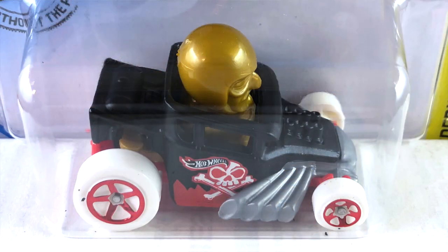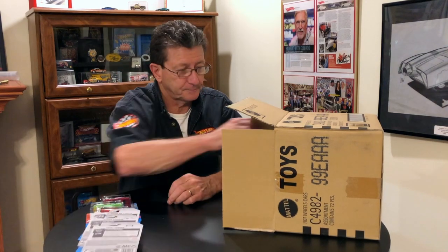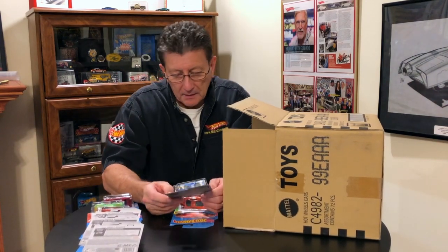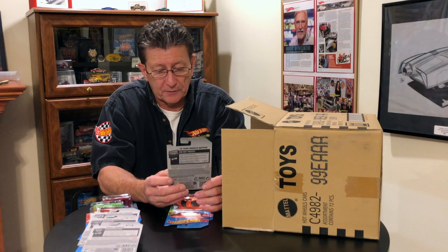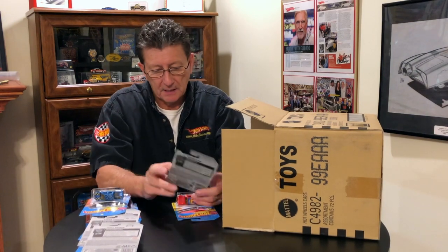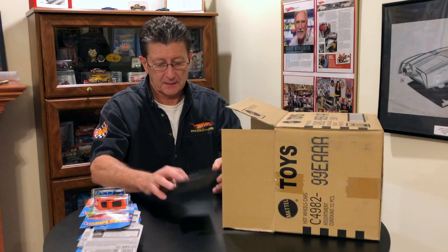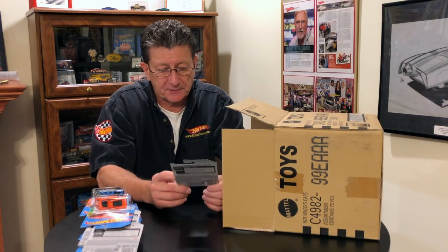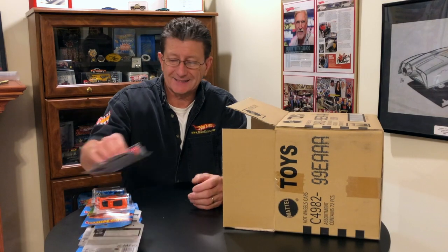The Skull Shaker — got that in one of the earlier cases. We got the 2019 Ford Ranger Raptor, done in blue enamel with black and yellow tampos all over it — got that in the last case. Another one from the last case: the Jaguar XJ220. And the '64 Chevy Nova Wagon in red enamel from the Art Series — also from another case.